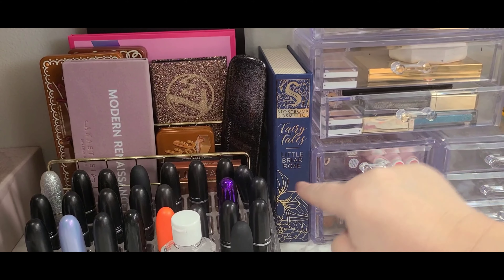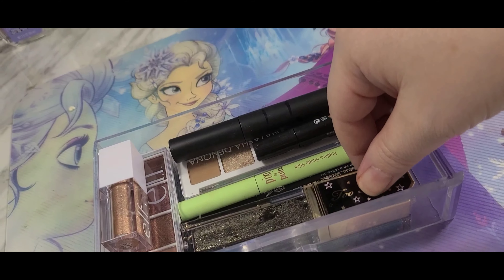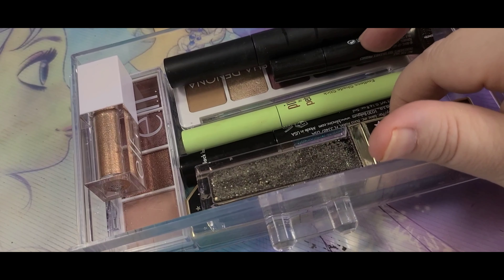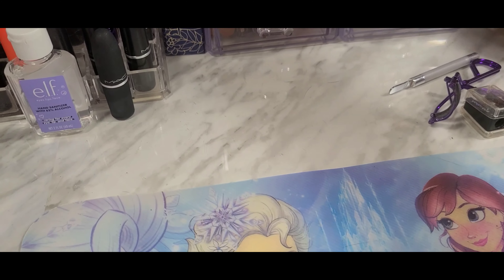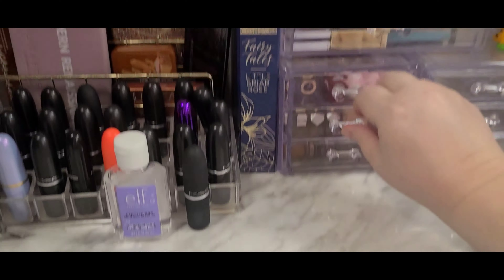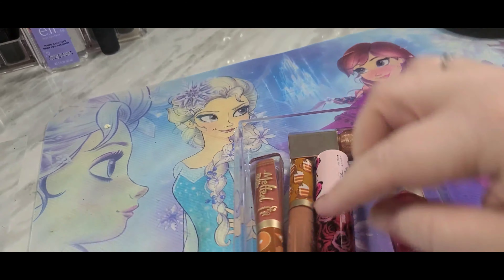In the next drawer I just fit things where I could — I've got a cream bronzer, a blush, and two setting powders. Then in the next drawer I have blush-highlight duos and highlights. My Storybook Cosmetics eyeshadow palette is in there too. Then I have my Natasha Denona, my mascaras, the mascara I took out from the other drawer, and my mascara primer. I have the elf one plus a couple of elf quads — just stuff I need to get some use out of.